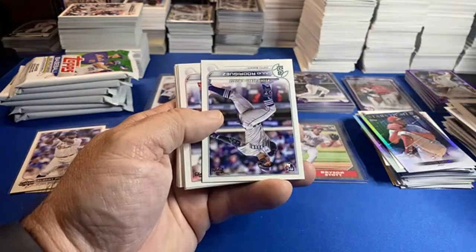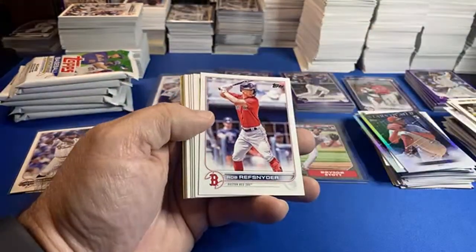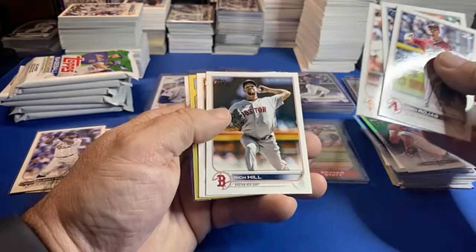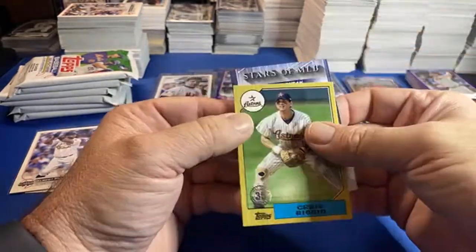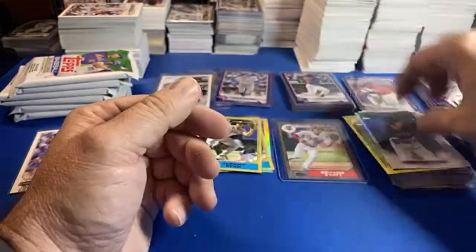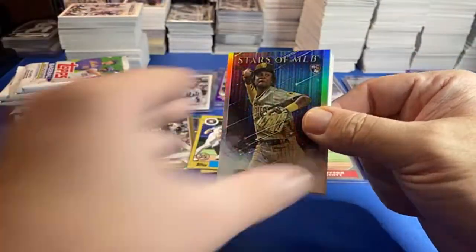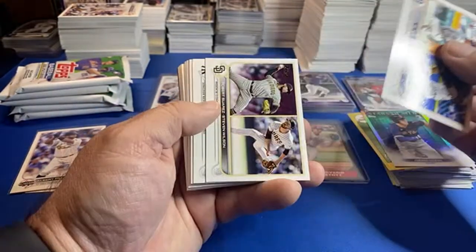We'll do more of these tomorrow night before Monday night football — blister packs! Julio debut — that means there's the Wander debut. And we got Craig Biggio. There's lots of Astros in this product. Lots of Astros!